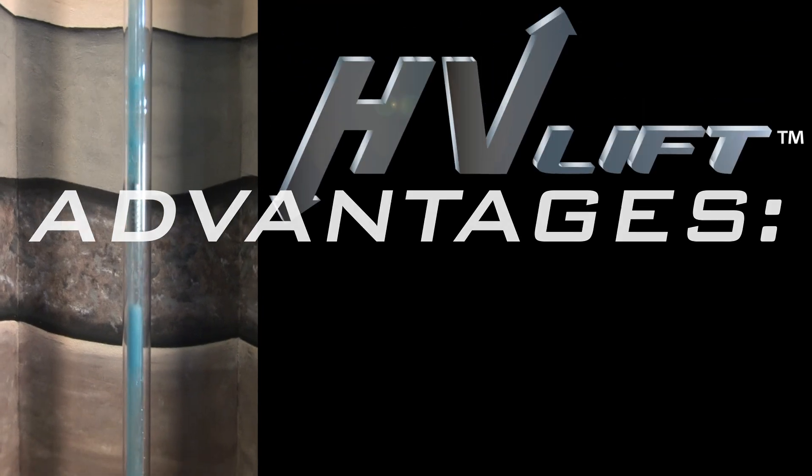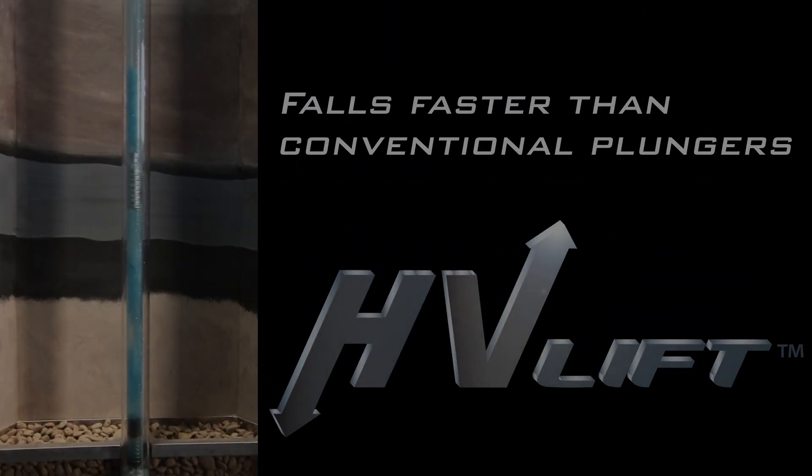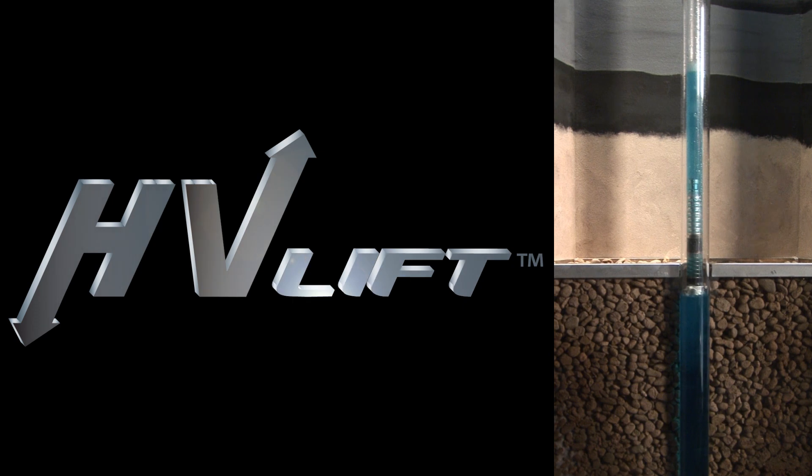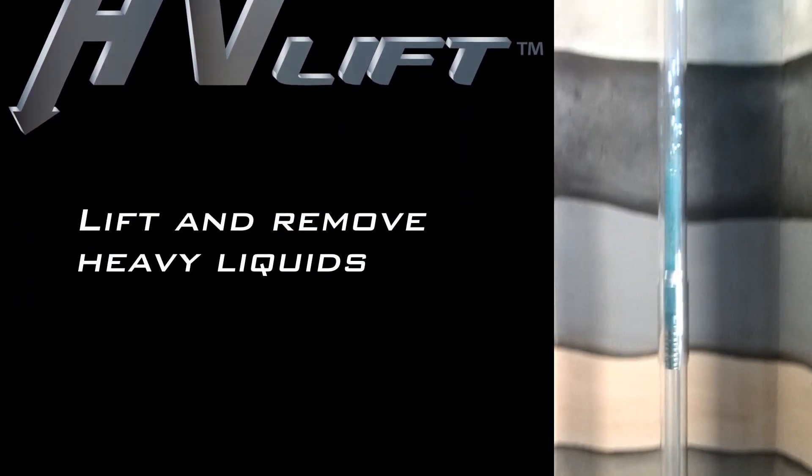A plunger designed with HV lift technology has two distinct advantages. First, it falls 60 to 70% faster than conventional plungers. Second, the liquid aeration effect of our HV lift technology allows the plunger to more efficiently lift and remove large accumulations of heavy liquids.